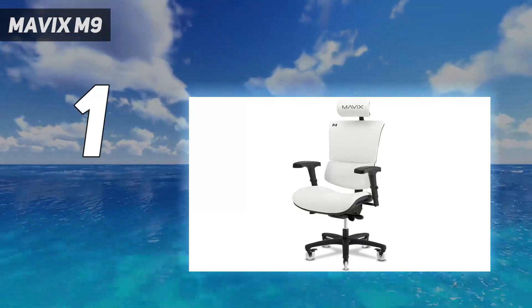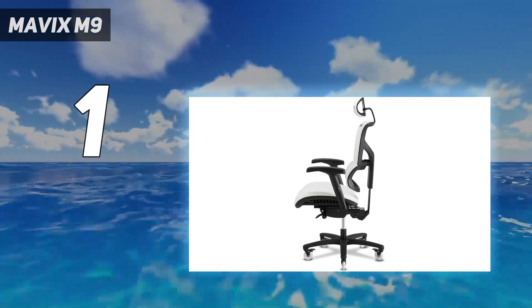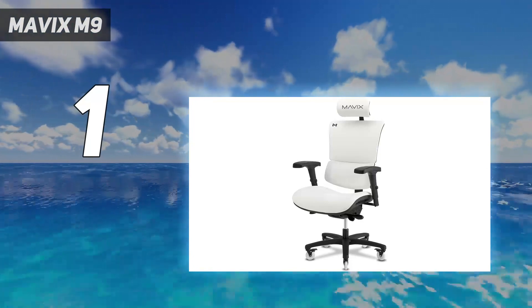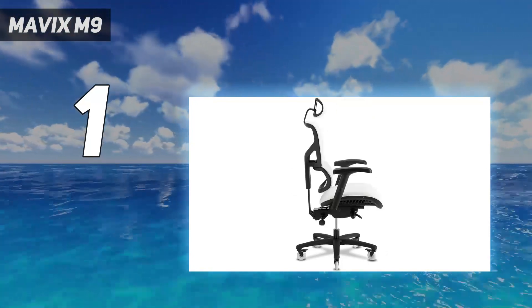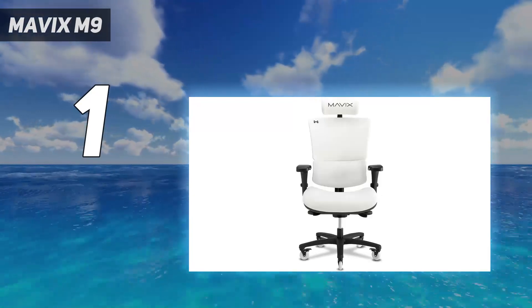And we can attest that it really does mean cool. The build quality is also top-notch, which should help to erase any buyer's guilt if you don't like paying for a premium product. Sure, there are more affordable offerings on the market, but many of them won't offer the same quality and comfort as the Mavix M9.